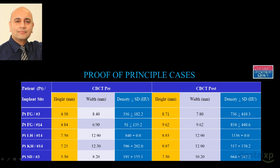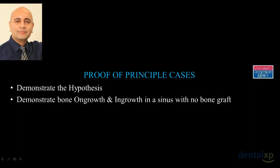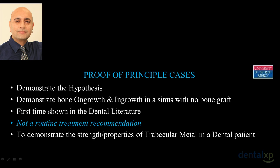We have this case series — it's encouraging. Not only have we gained height, but when we looked at bone density in Hounsfield units, some are off the charts — that block of bone is extremely dense. However, please remember these are proof-of-principle cases only. We've done this to demonstrate the hypothesis that if we can keep the blood clot contained through this macro implant design, we might get ingrowth. This is the first time it's been shown in the dental literature — this is not a routine treatment recommendation.